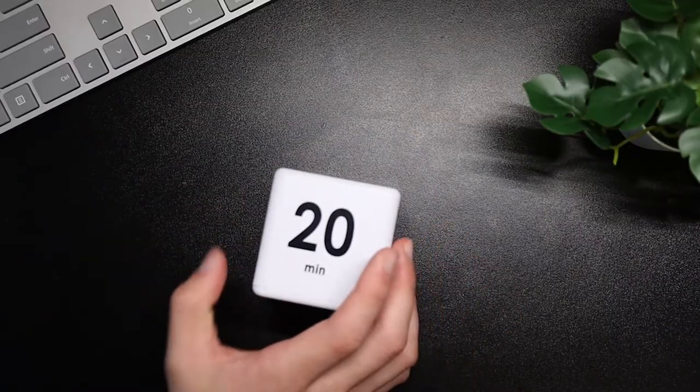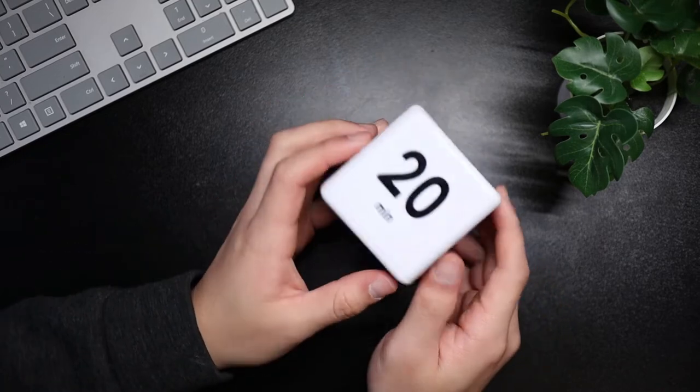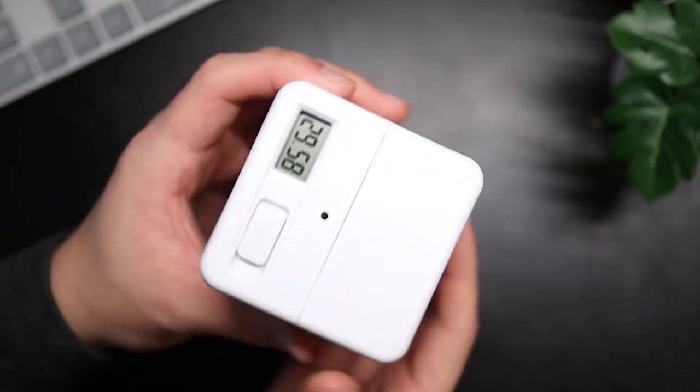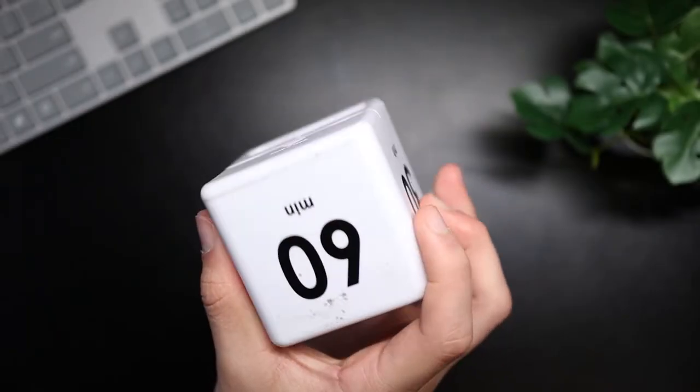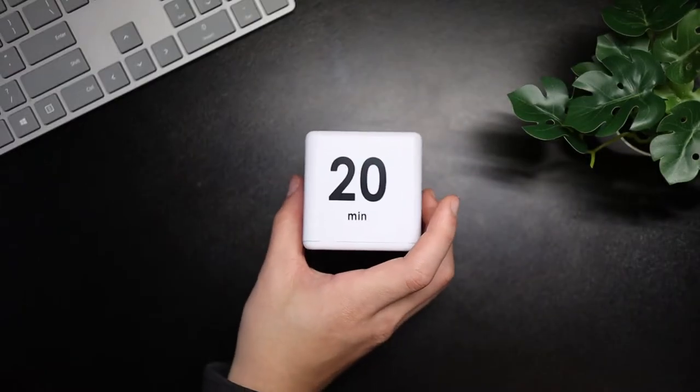The first item I have is this Pomodoro timer — it's just $16 from Amazon. I really like it because you can place it down on your desk in any single orientation that you want and get a Pomodoro to start straight away. For example, if I want a 20-minute Pomodoro, I place it down like that and I get an immediate 20 minutes starting on the clock.